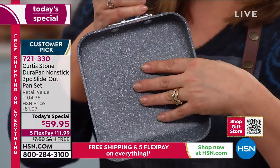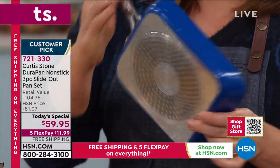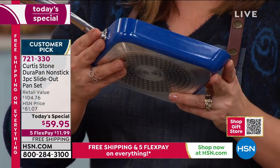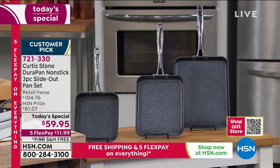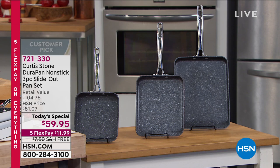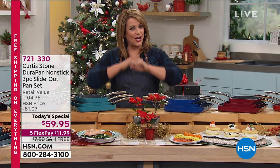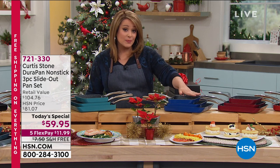You get all three today: the seven inch, nine inch, and eleven inch. Metal utensil safe, all stove tops including induction. It's a $104 value tonight — we're at $20 a gift, individual boxes. The red and the black are in the lead by far. This classic blue is already 25% gone, and the cherry is also 25% gone. Cherry is our brand new holiday color, just a little brighter than the typical Curtis Stone red.